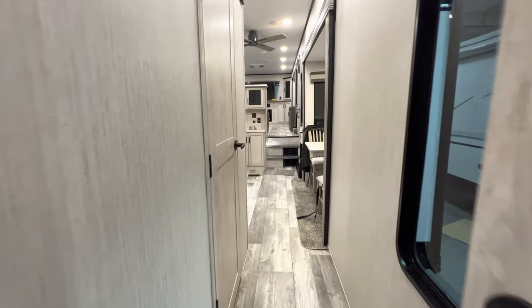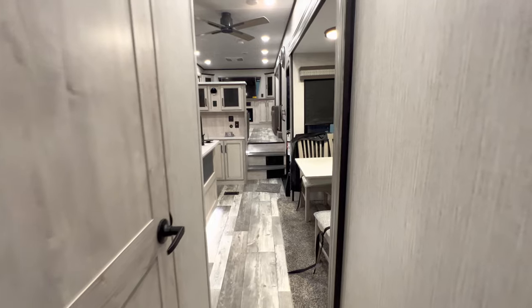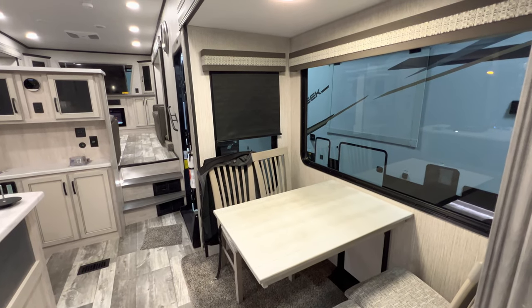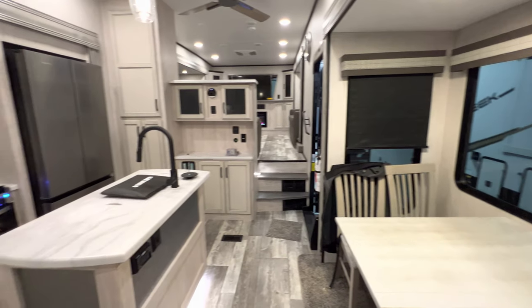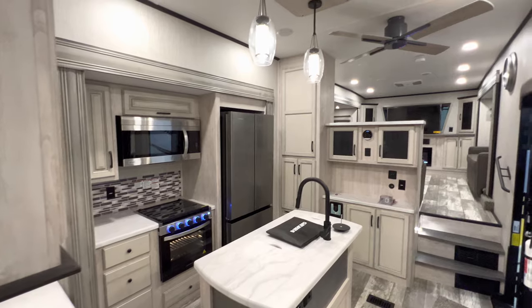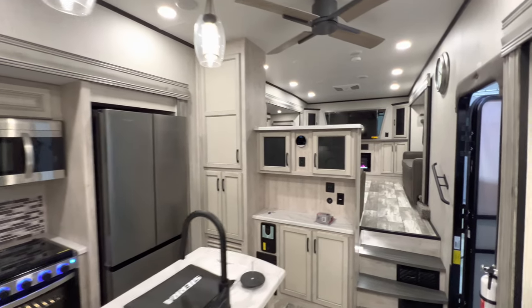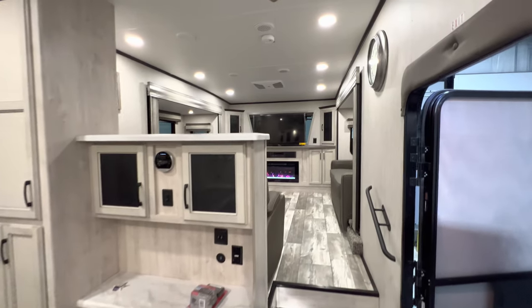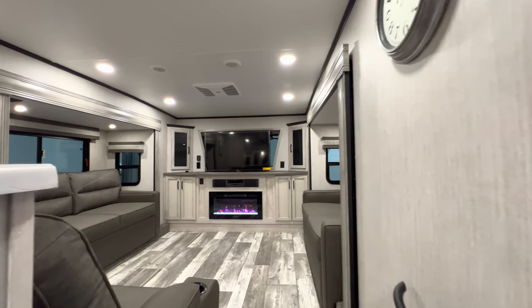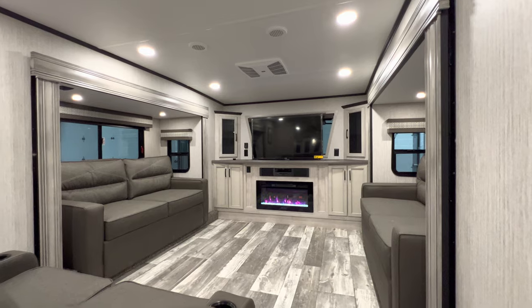That wraps up the inside portion of the tour. This is the 2023 Sierra 3990 FL — the front living loft model. It's also a full-profile RV, meaning it maintains one consistent height from front to back, giving you more head height up in this front living area.